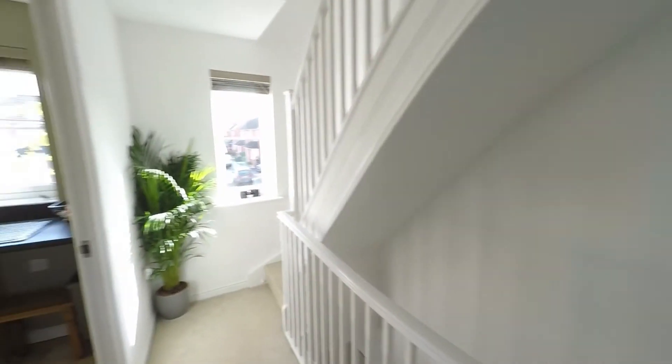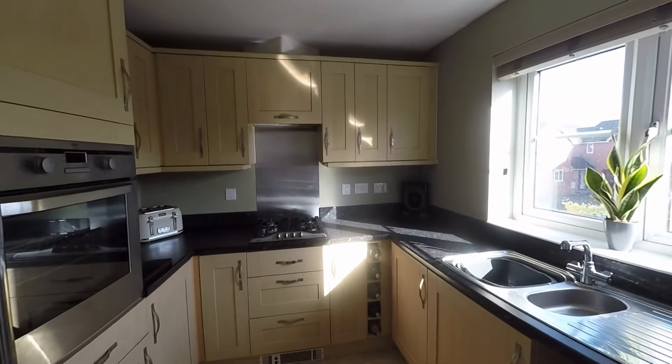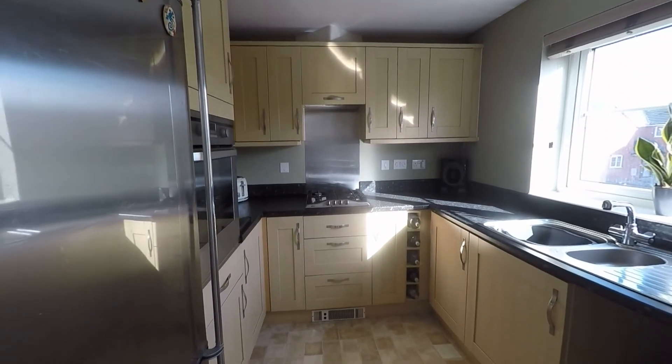Making our way towards the front of the property across the landing, we now have this fully fitted kitchen — great use of space where we have units and worktop space to all three sides of the room, and plenty of room here for all of your kitchen appliances.